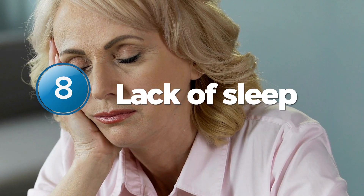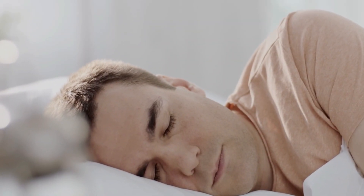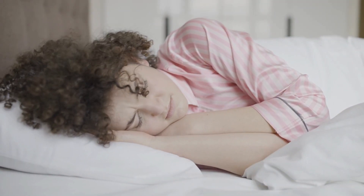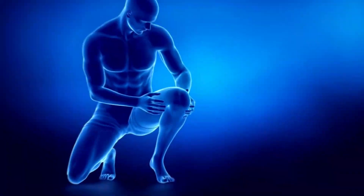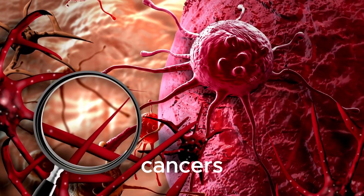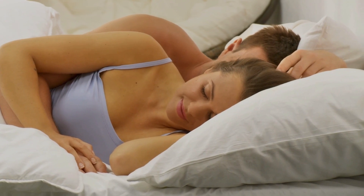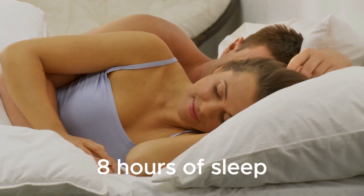Number 8: Lack of Sleep. Poor sleep quality can contribute to a variety of health problems, including chronic inflammation. When we sleep, our bodies work to repair and rejuvenate, and lack of sleep can interrupt this process. Research has shown that poor sleep can lead to an increase in inflammatory markers in the body, which in turn can contribute to a wide range of chronic diseases, including cancers. So make sure you're getting enough quality sleep each night, which requires an uninterrupted eight hours of sleep.